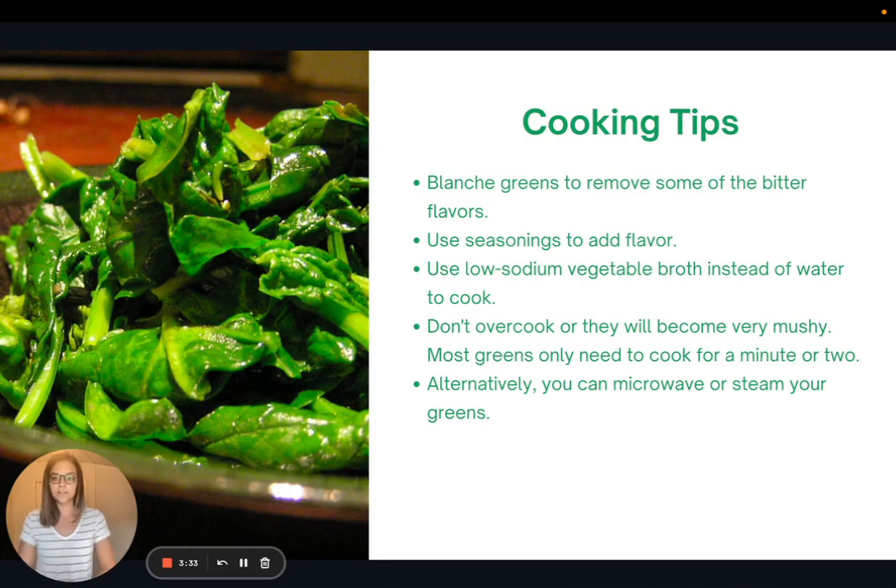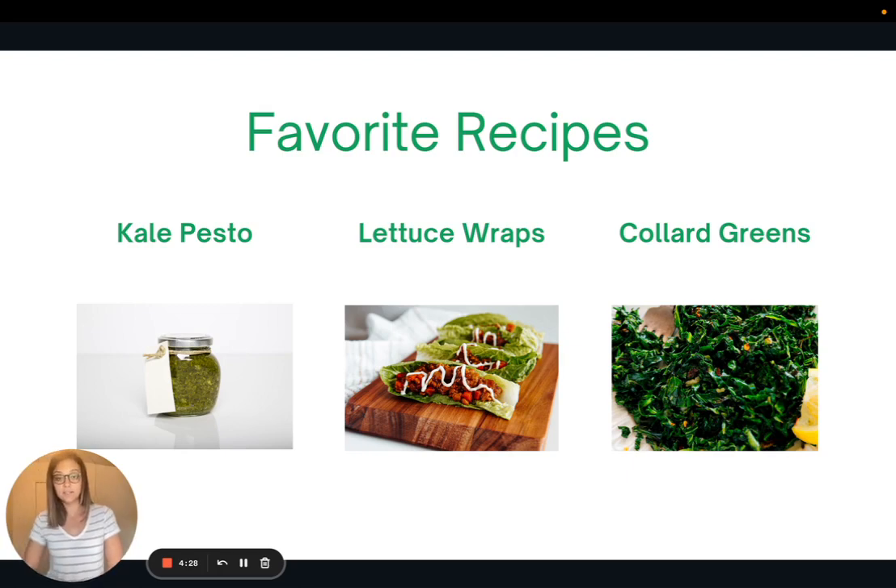Here are a few cooking tips. Many greens can be enjoyed raw, but if you want to cook them: blanch greens to remove bitter flavors by submerging them in boiling water for a minute or two, then quickly into ice cold water — this helps prevent sogginess. Use lots of seasonings to add flavor, and consider cooking greens in low-sodium vegetable broth instead of water for more flavor. Don't overcook them or they'll become mushy — most greens only need a minute or two. You can also use a microwave or steam them to save time.